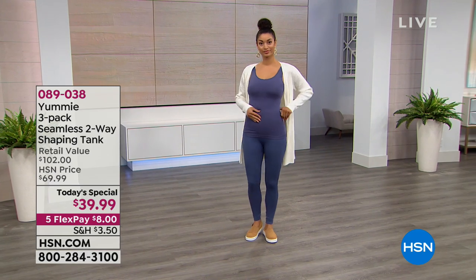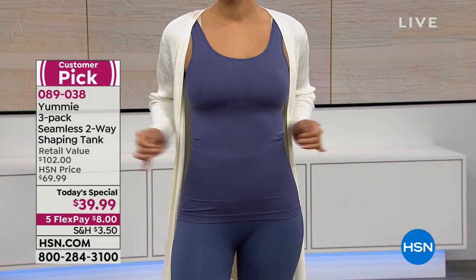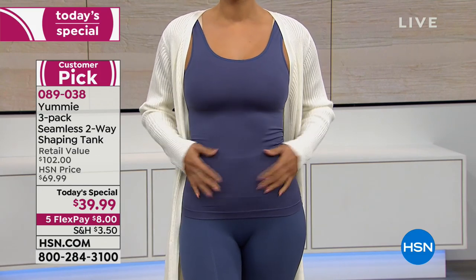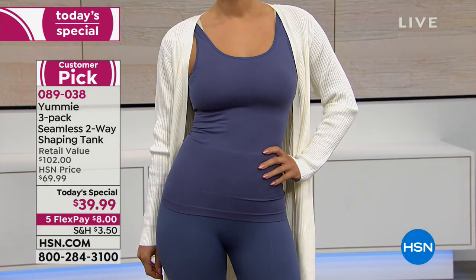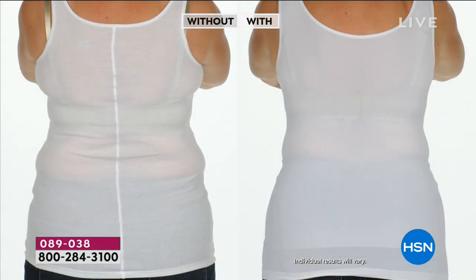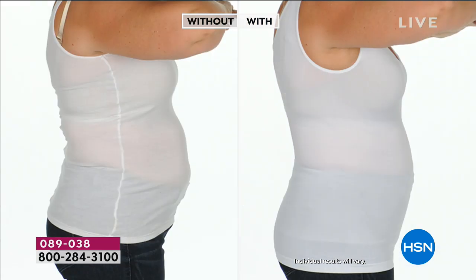If you walk into Dillard's, Nordstrom, or Lord & Taylor, Yummy is always there. We love Yummy because of the support it brings — that comfort, that gentle hug in the tummy area that allows us to stand taller and look better in all our clothes. Here it is — not a one-pack, not even two. Each one of their two-way tanks — meaning you can wear it scoop neck or V-neck because they flip around — sells for $34. Today, only while supplies last, you get three for basically the price of one.